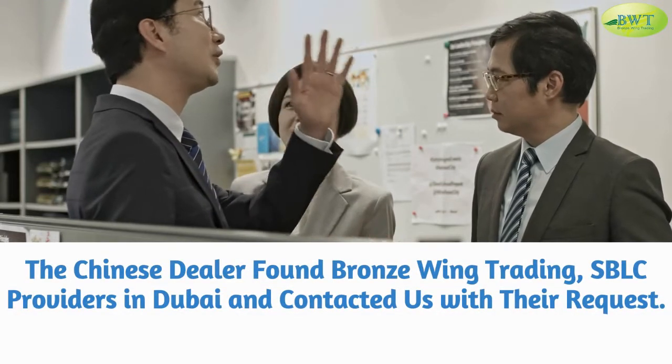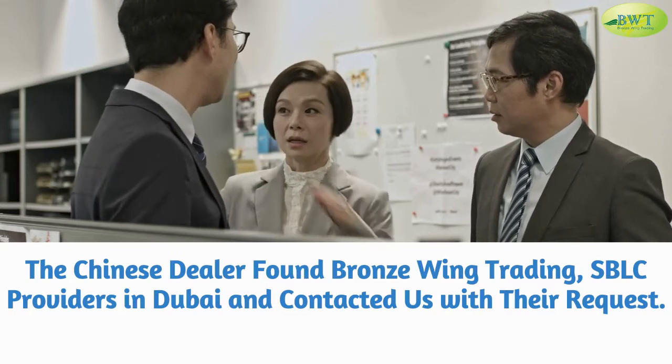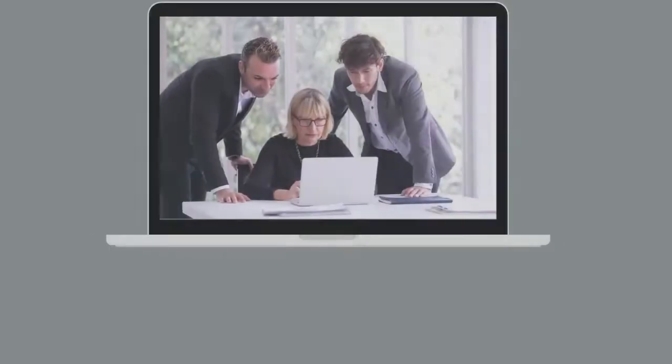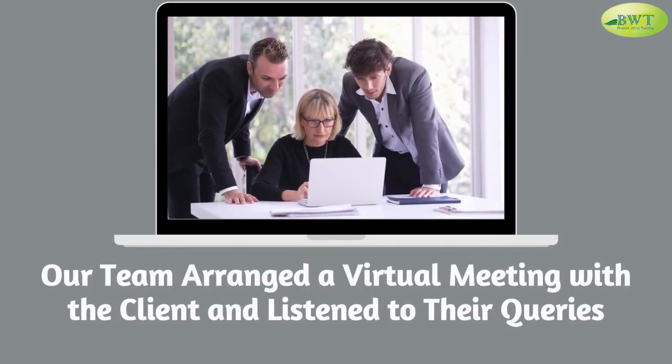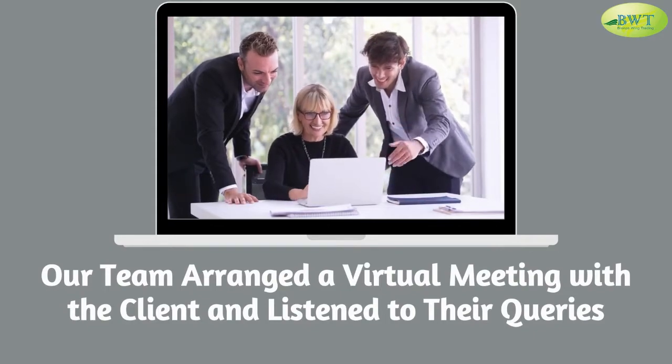The Chinese dealer found Bronze Wing Trading, SBLC providers in Dubai, and contacted us with their request. Our team arranged a virtual meeting with the client and listened to their queries.